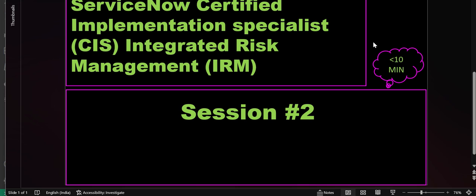Hi, everyone. This is Anil. Welcome to ServiceNow Certified Implementation Specialist IRM preparation sessions. This is session two.